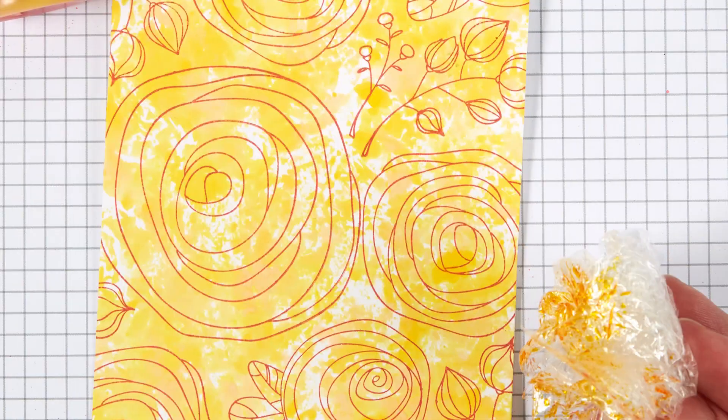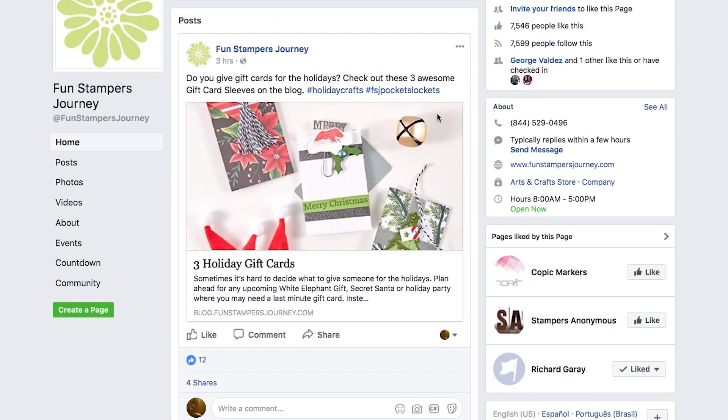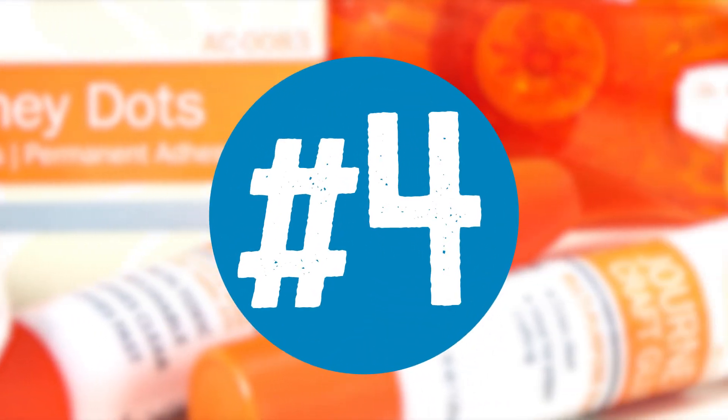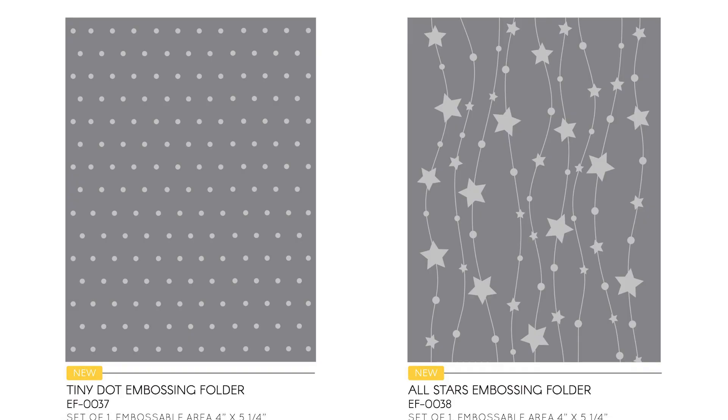Our design team is constantly sharing new ideas and inspiration to help you bring paper to life. Subscribe to our blog or connect with us on Facebook, Instagram, and Pinterest to get inspired.